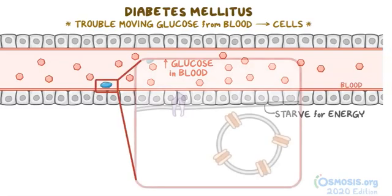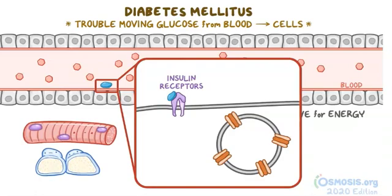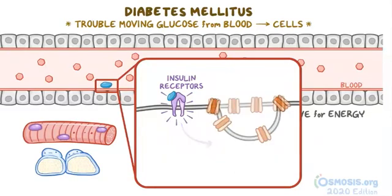Insulin reduces the amount of glucose in the blood by binding to insulin receptors embedded in the cell membrane of various insulin-responsive tissues like muscle cells and adipose tissue. When activated, the insulin receptors cause vesicles containing glucose transporters that are inside the cell to fuse with the cell membrane, allowing glucose to be transported into the cell.